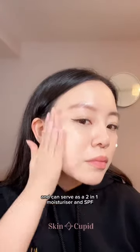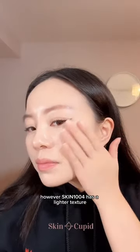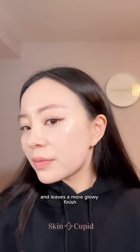Texture-wise, they're both creamy and can serve as a 2-in-1 moisturizer and SPF. However, Skin 1004 has a lighter texture, blends a lot easier, and leaves a more glowy finish.